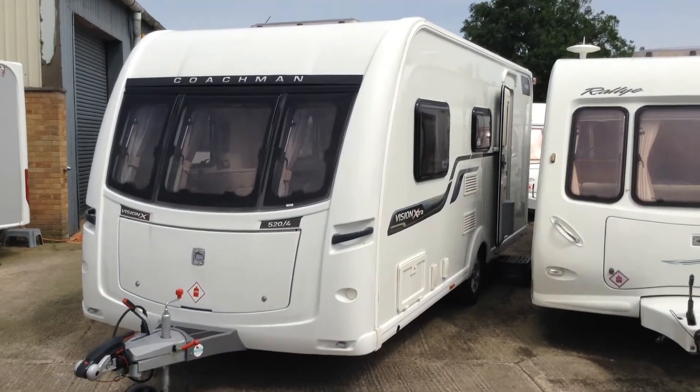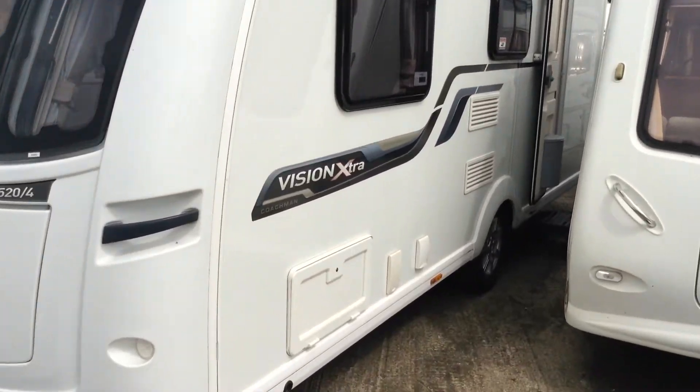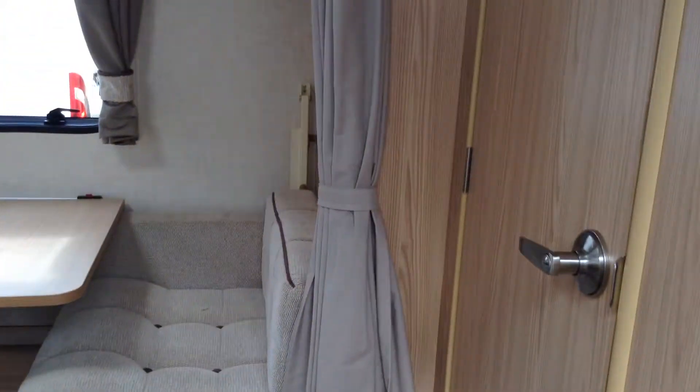On the outside you've got the gas barbecue point if you like your outdoor cooking. There's an exterior power socket, useful for powering up things in an awning. And you've also got the big heavy duty corner steadies front and rear, so it sits on a nice strong platform.